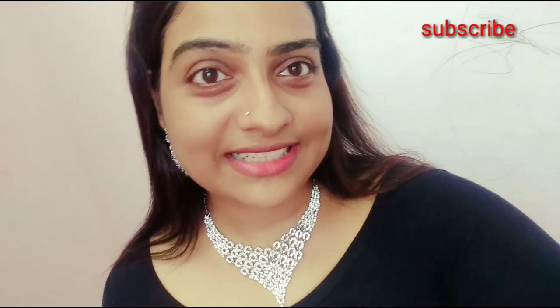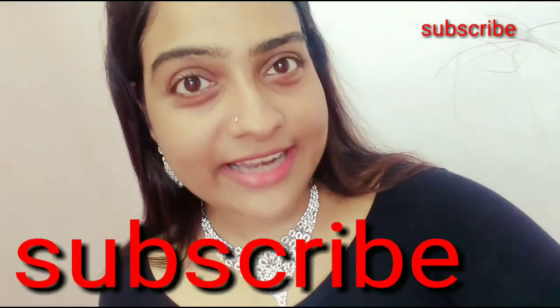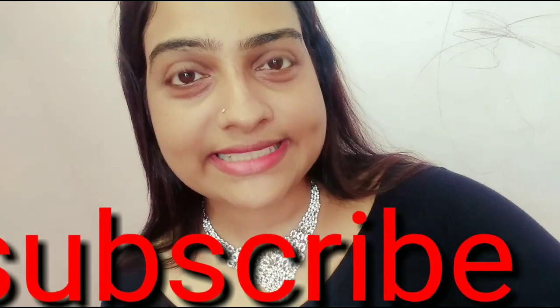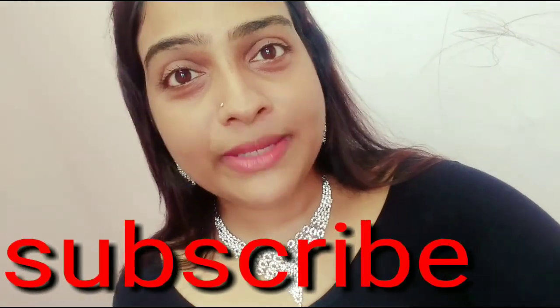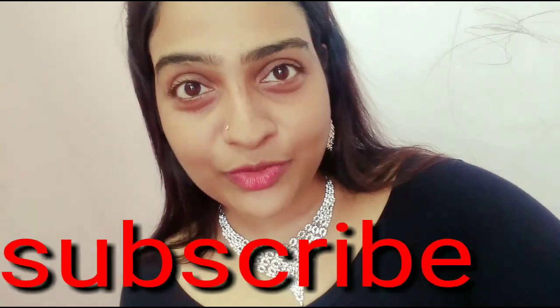This is the Ornaments Collection video. If you like the video, please like and subscribe to my channel. Click the bell icon and the notification button. Please comment. This is another useful video. Bye!